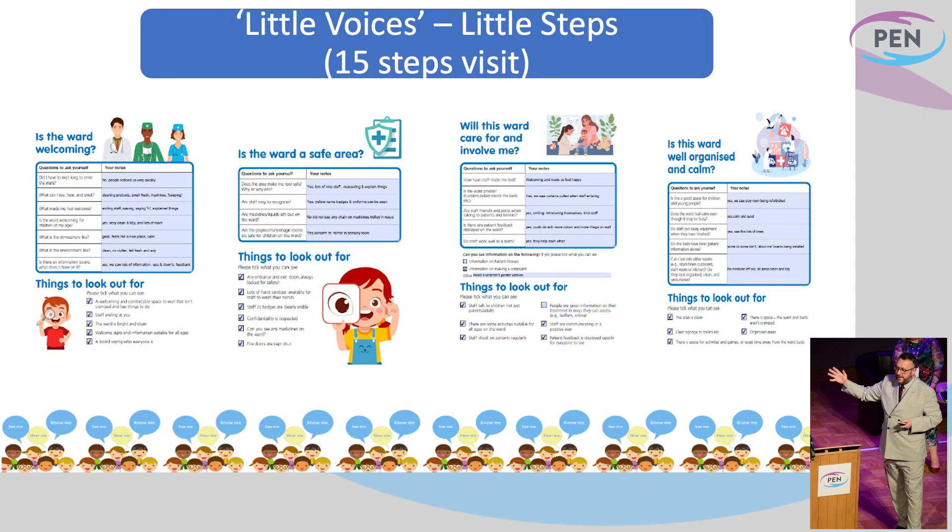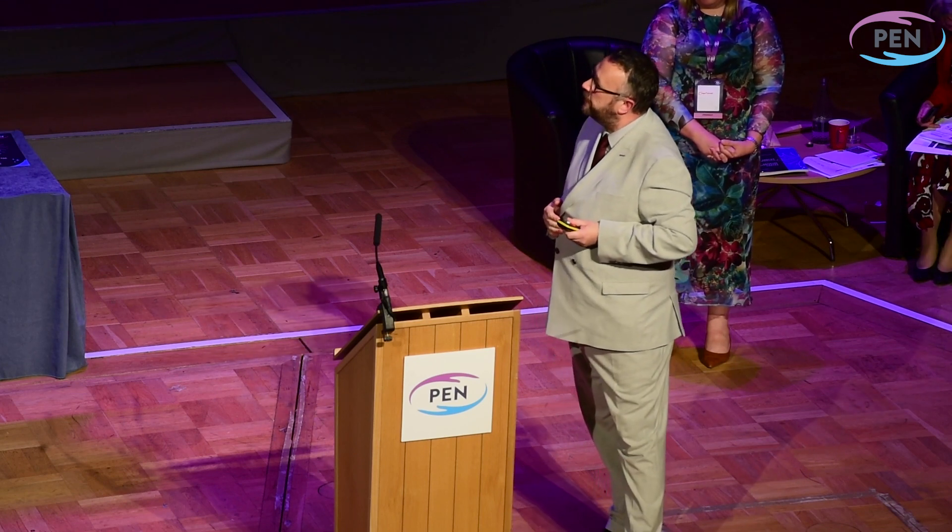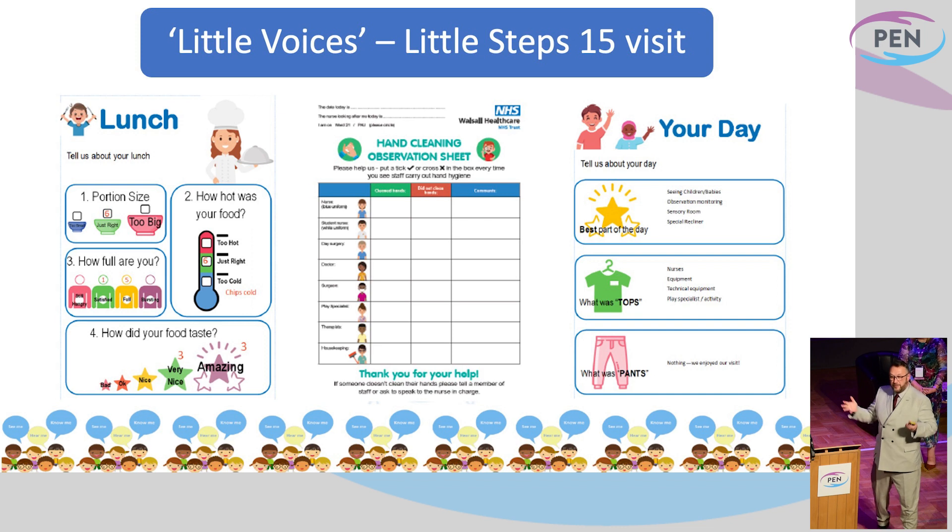We went through the different steps: Is the ward welcoming? Is it a safe area? Will this ward care and involve me? Is this ward well organised and calm? We also went into our ED children's area and paediatric assessment unit. The children, through all the pre-visits and pre-work we did with them, got to know and understand what they should be looking out for — so it wasn't about their parents or carers, it was about them. Taking on that crucial UNICEF right of the child to be heard, listened to, and understood was key and crucial to all of this. They assessed the lunch, and what the children said about their lunch and what we thought of it were completely different.